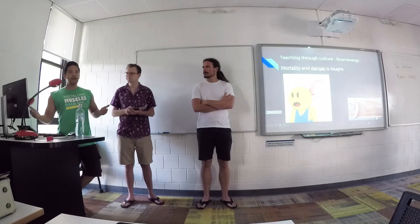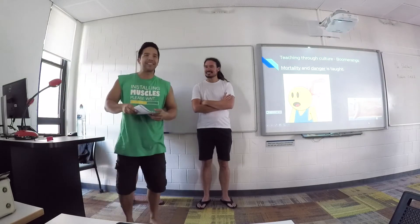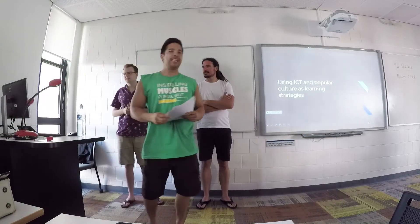And then you can learn about morality and danger — you don't want to throw boomerangs around in class. So here's a little workshop handout, and I'll leave you with Matty.